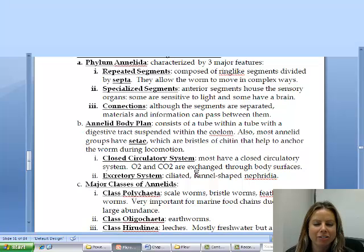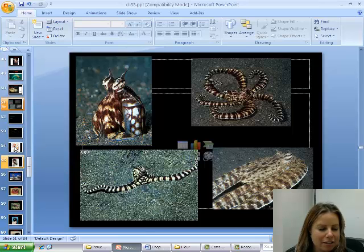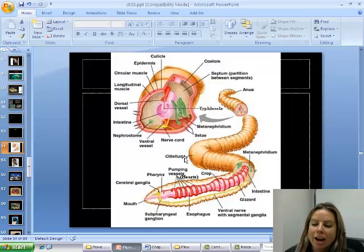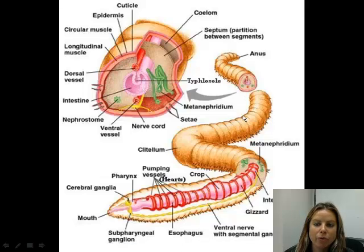Think about an earthworm and what that looks like. These guys are going to have this type of body plan that you see here. The whole ring idea comes from all these different segments.